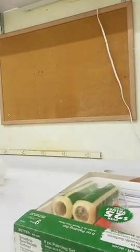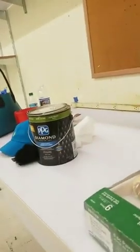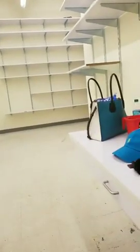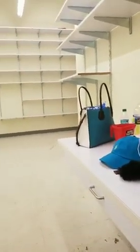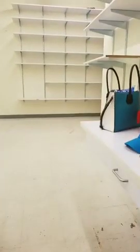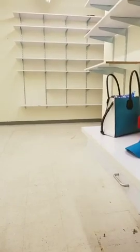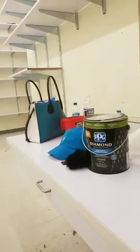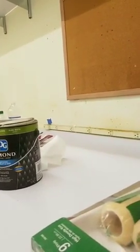I want to get this done and then hopefully do the women's bathroom — paint that. I'll have to wait on the men's bathroom because the plumber is coming Monday. Something's wrong with the flapper and the water pressure. So we'll get the women's bathroom painted, start taping off the hallway, and Monday we'll probably get the men's room painted.